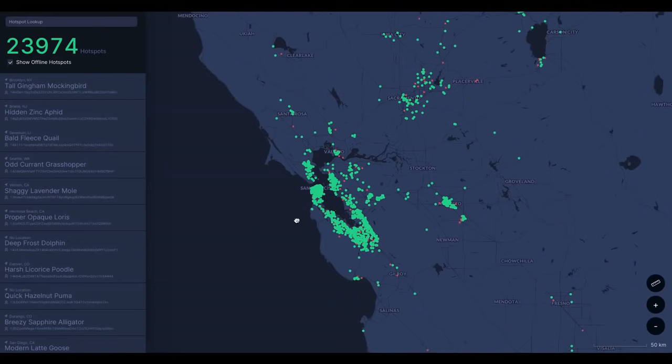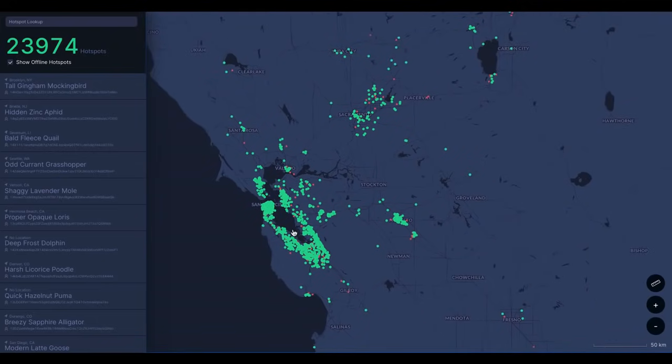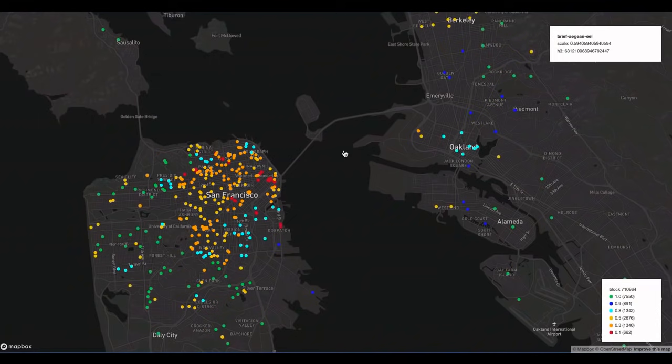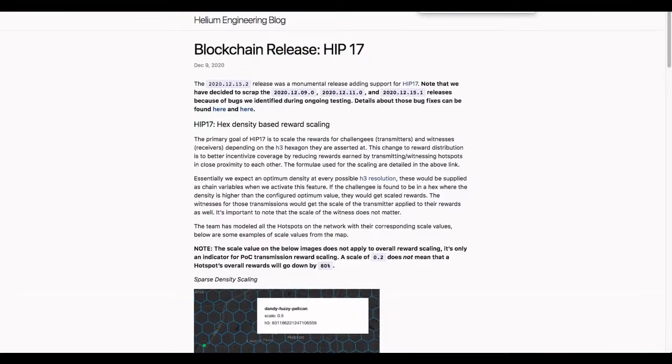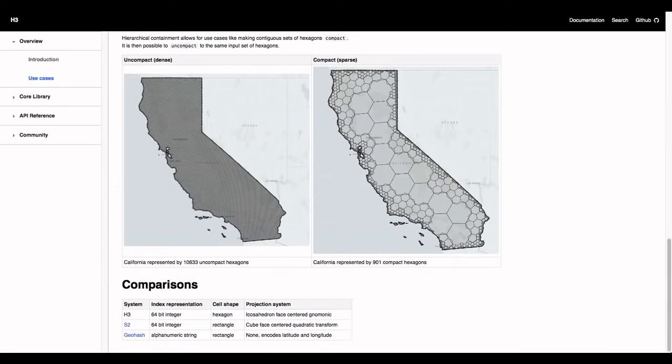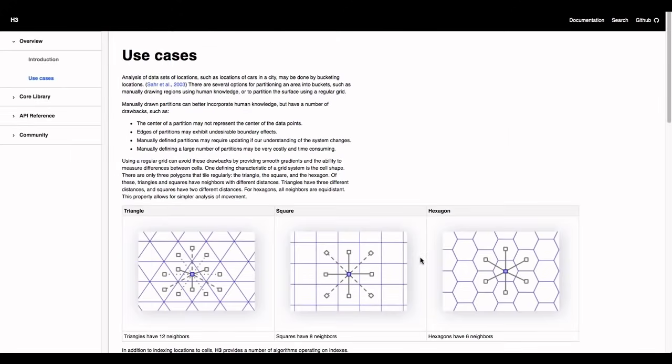However, I don't think this is the most resourceful way of doing that. We have other resources at our disposal: the Helium interaction hexagonal map, the Helium Visualizer, two blockchain HIP 17 releases, and the H3 hexagonal engineering outline. Let's see if mining is worth it where you are.